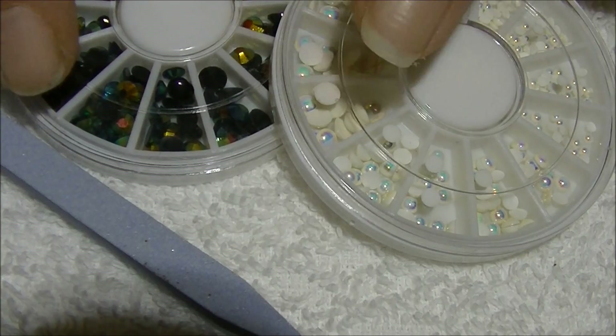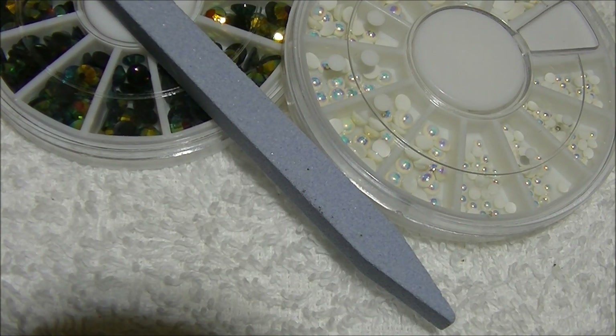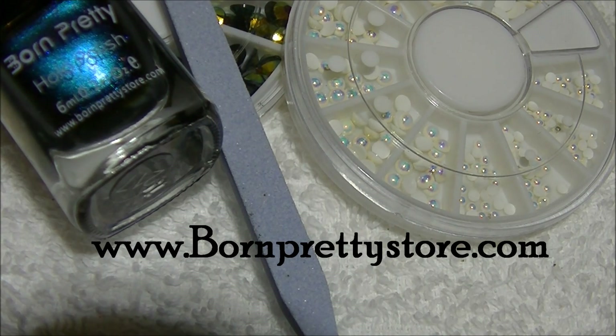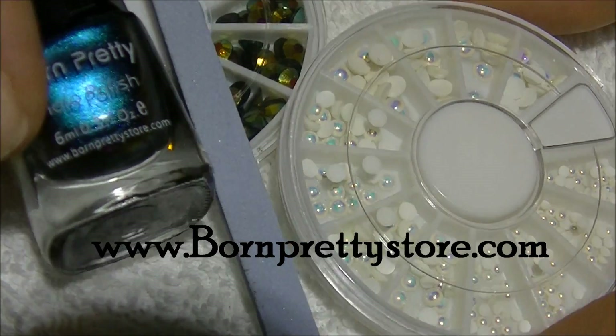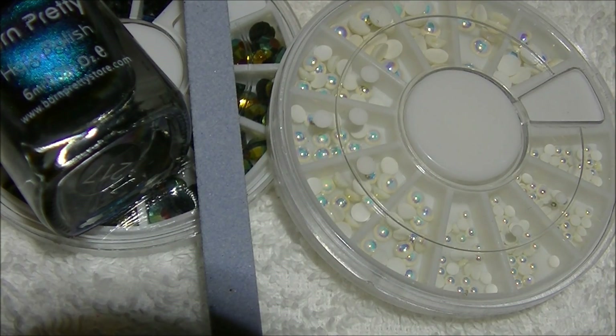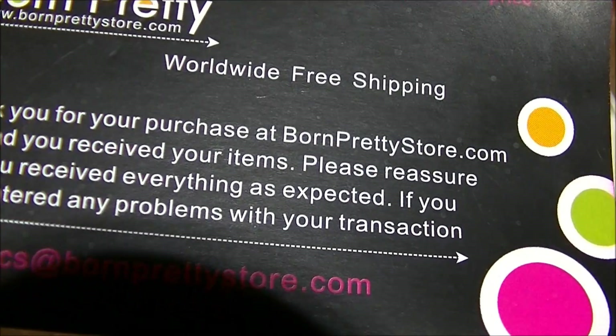So there you guys have it — that's all of the goodies that I got from BornPrettyStore.com. All the information will be listed in the description bar below, so do go check them out. They are worth every penny, all the items I just showed you. Stay tuned for the nail art tutorials using these items — thanks for watching, and I will see you all next time, bye!